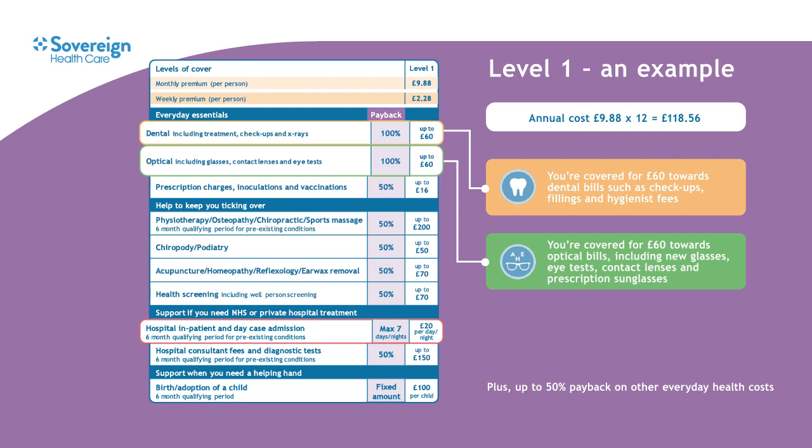You're also covered for £60 a year towards optical costs, so that could be for new glasses, an eye test, contact lenses or even prescription sunglasses. It doesn't matter which optician you use — it can be a high street chain, independent or online service, as long as they're a qualified optician.